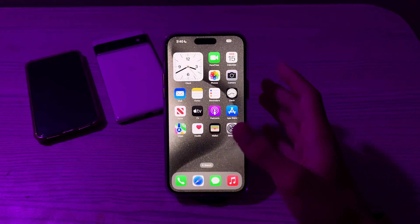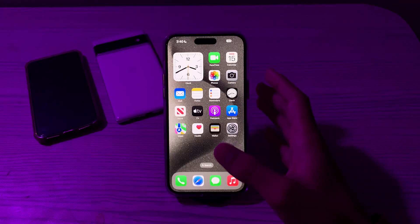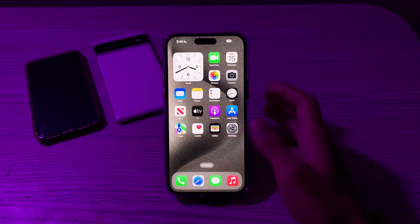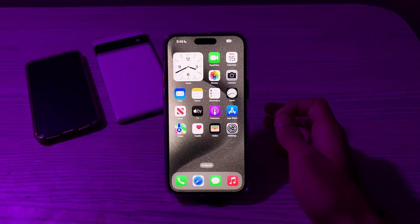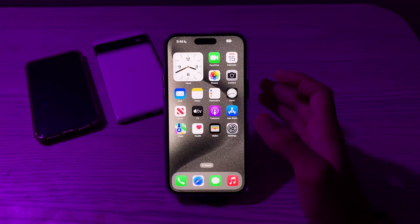First of all, you have to check your compatibility — make sure that your car and iPhone are compatible with CarPlay. Not all cars and iPhones support CarPlay. You can check Apple's official CarPlay website for a list of compatible vehicles and iPhones.